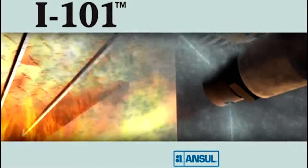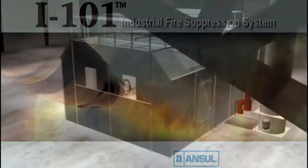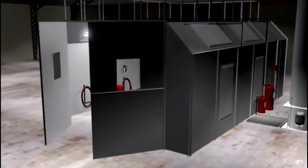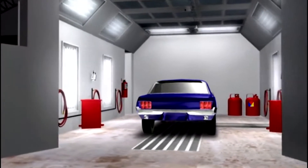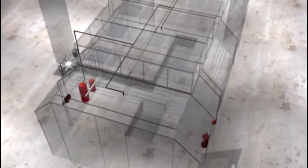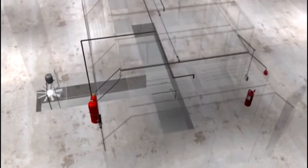The I-101 Industrial Fire Suppression System from ANSEL. Commercial and automotive environments contain highly flammable hazardous materials requiring the fire suppression system to be both flexible in design and effective. The I-101 system is a pre-engineered dry chemical system that is used in industrial and paint spray booth applications.